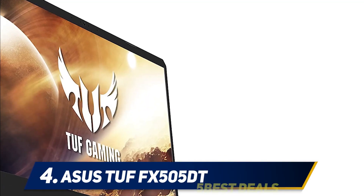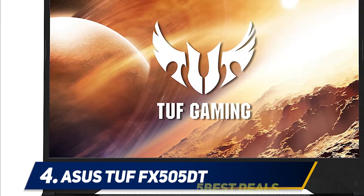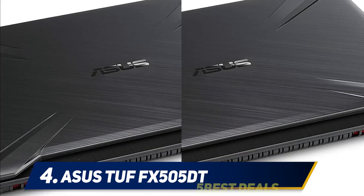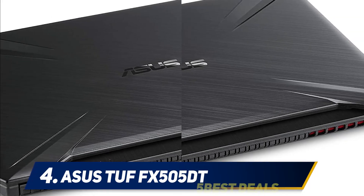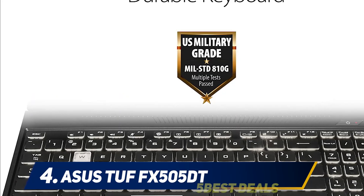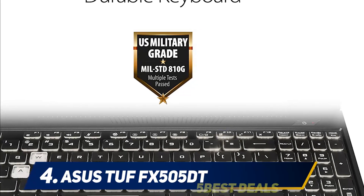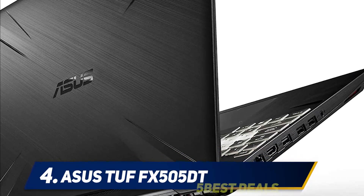At number 4: the ASUS TUF FX505DT. Most entry-level gaming laptops start at a price tag of $1,000, which is high for a normal person. The ASUS TUF FX505DT comes in under $700, making it one of the most affordable laptops on the market. You might think a lower price means weaker hardware, but it's equipped with an 8th-gen Intel Core i5-8300H CPU running at 2.3 GHz — making it a capable machine.